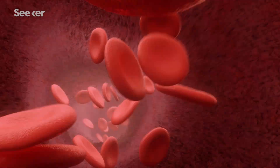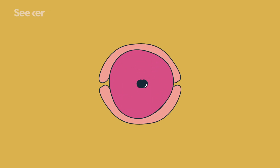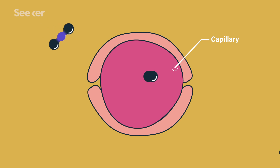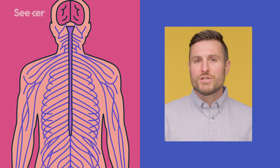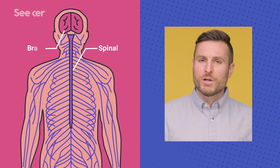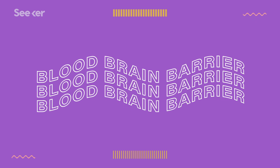A quick circulatory system 101: most of our organs receive oxygen and nutrients the same way. The heart pumps oxygenated blood through arteries into systemic circulation, then those arteries branch out into tinier and tinier blood vessels called capillaries that surround different tissues. Capillaries have really thin walls, and oxygen, carbon dioxide, and other compounds can diffuse through those walls to get in or out of the bloodstream. Just like any other organ, the central nervous system — which includes the brain and spinal cord — gets oxygen and nutrients from the blood. But these organs are a little more sensitive to changes in their direct environment, so they need a bit more security around their blood supply to keep themselves stable. That's where the blood-brain barrier comes in.